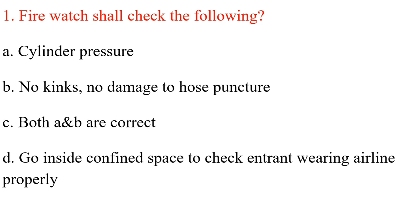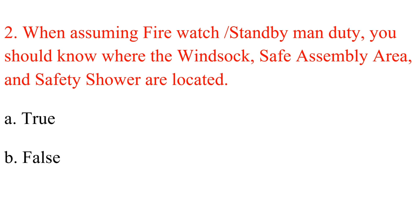Question 1. Firewatch shall check the following. A. Cylinder pressure. B. No kinks, no damage to hose puncture. C. Both A and B are correct. D. Go inside confined space to check entrant wearing airline properly. Answer: C. Both A and B are correct.